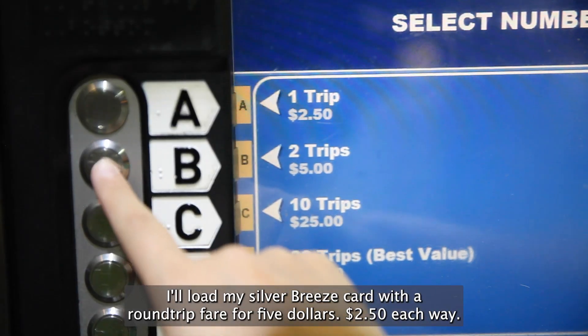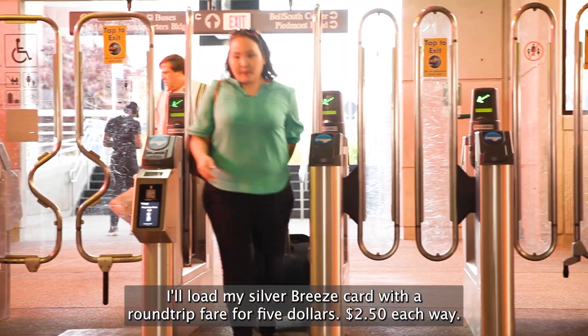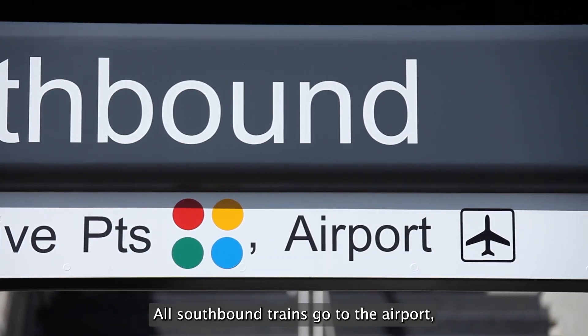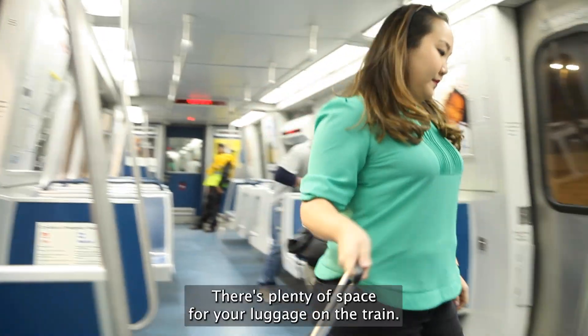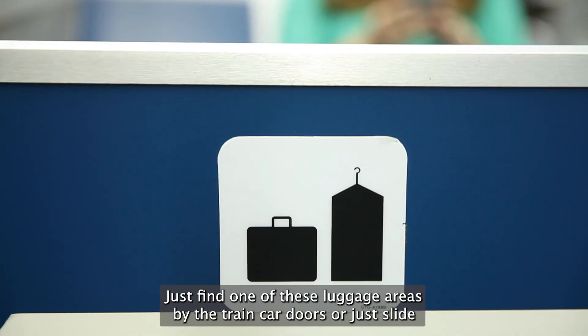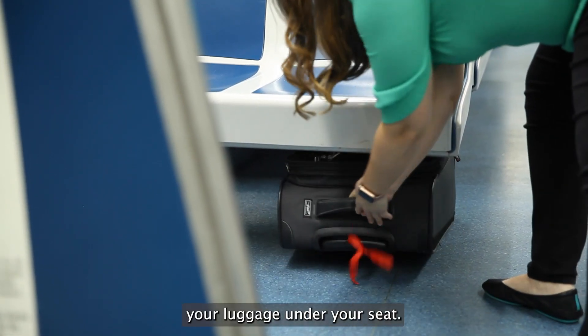I'll load my Silver Breeze card with a round-trip fare for $5 — $2.50 each way. All southbound trains go to the airport and it's the final stop, so it's impossible to miss. There's plenty of space for your luggage on the train. Just find one of these luggage areas by the train car doors, or slide your luggage under your seat.